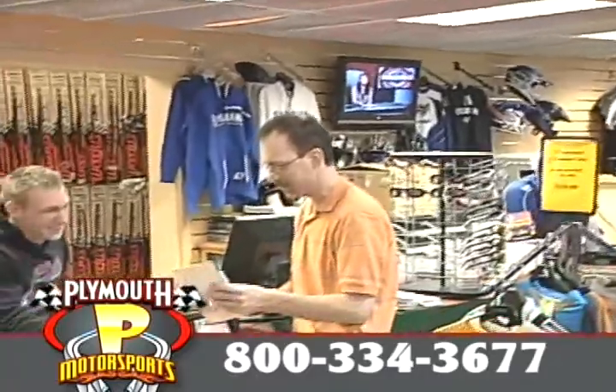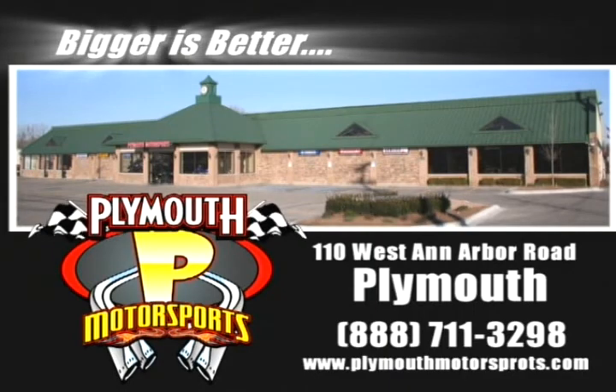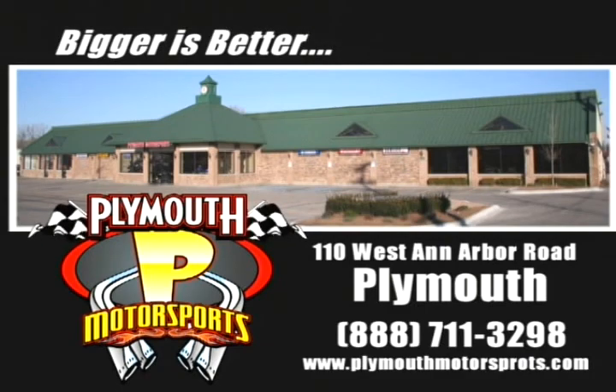Ask about our cost-saving packages and accessories while the deals are red hot. Apply today, ride today. Bigger is better at Plymouth Motorsports on West Ann Arbor Road in Plymouth.